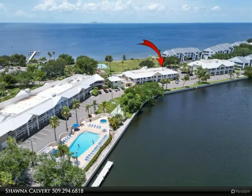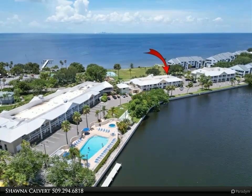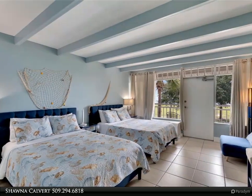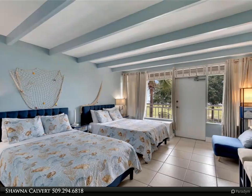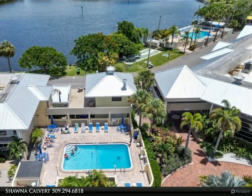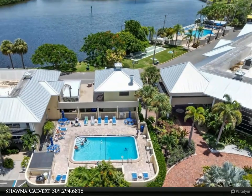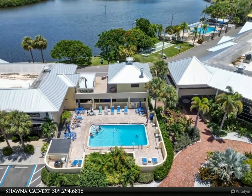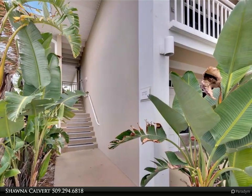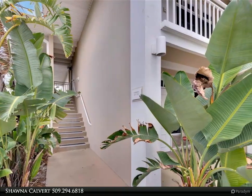This fully furnished condo offers a perfect getaway as a second home or a vacation rental, providing convenience and comfort for all your needs. Inside you'll find a cozy living space with a full bath, a small kitchenette, and two queen-size beds. The highlight of this unit is the stunning balcony sunset views, perfect for enjoying breathtaking evenings over the bay. Experience resort-style living with two heated pools, waterfront dining, and a sandy beach.